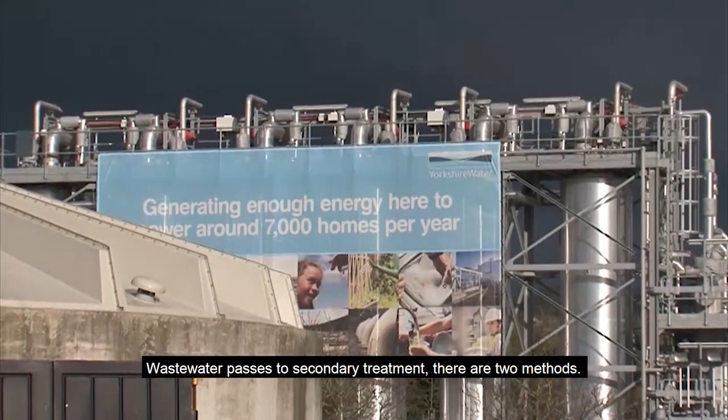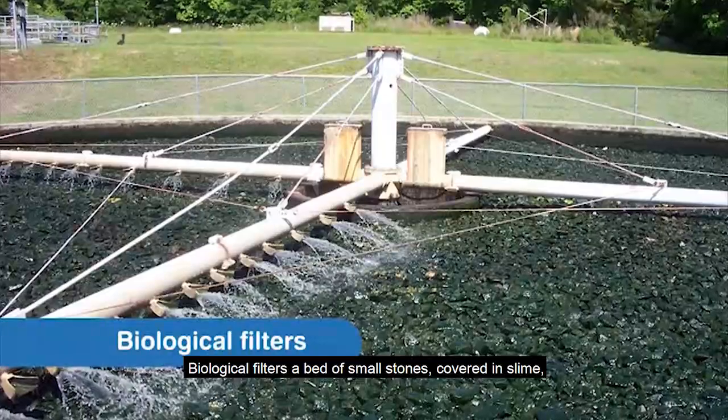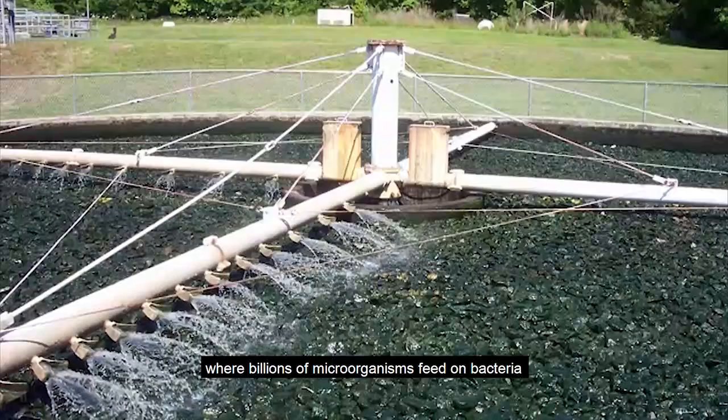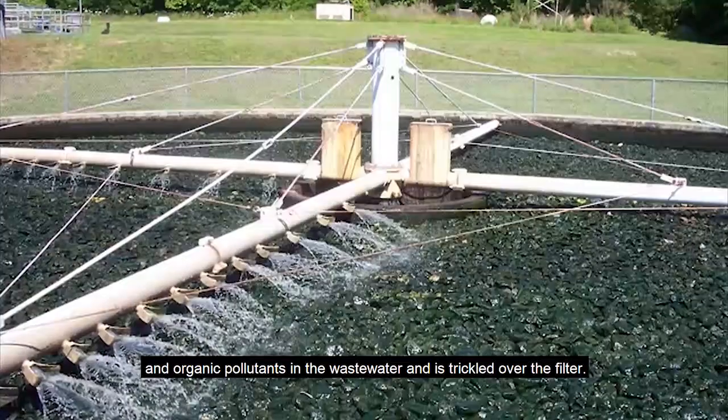Wastewater passes to secondary treatment. There are two methods. The first is biological filters: a bed of small stones covered in slime where billions of microorganisms feed on bacteria and organic pollutants in the wastewater, which is trickled over the filter.